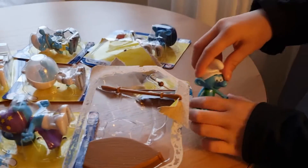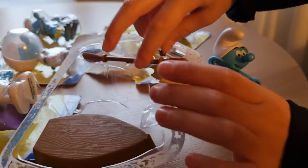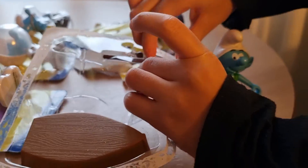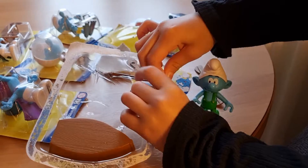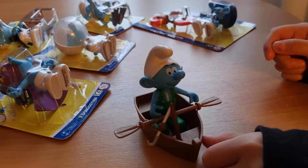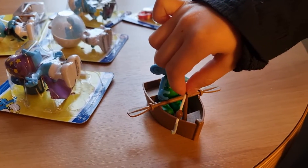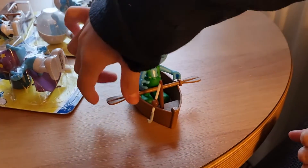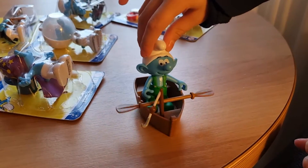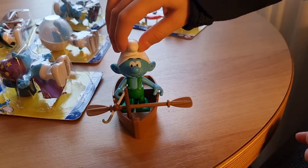And here we have the Smurfs. And they're actually heavy. The little fishing thingy can actually move and then he can actually stay in here. So that's really fun and cute.